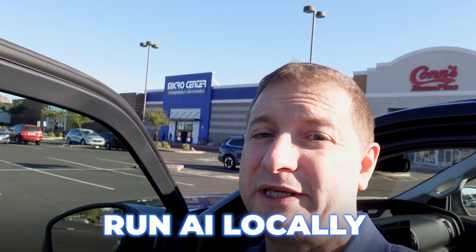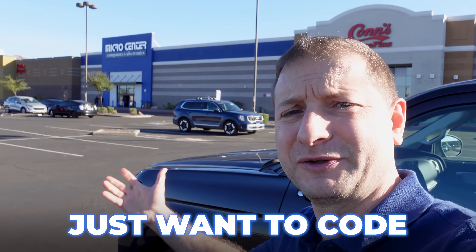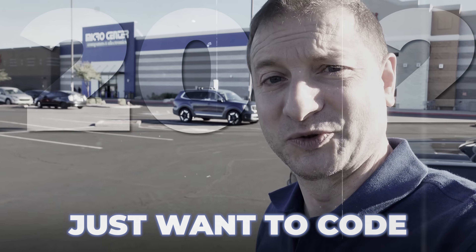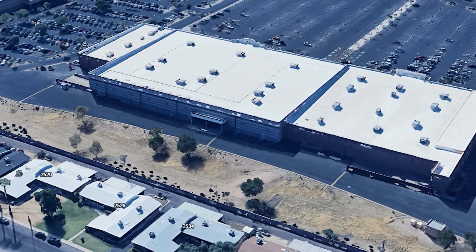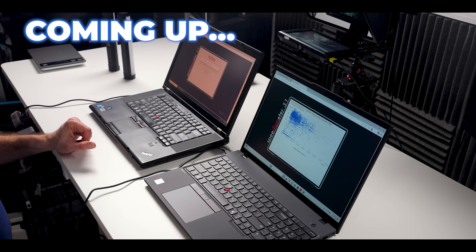I feel like there's two types of developers right now: ones that want to run AI locally and ones that just want to code, like the way they used to do it way back in 2022. Today I'm at the brand new Micro Center in Phoenix, Arizona to pick out some developer laptops and then take it back to the office to do some dev tests.